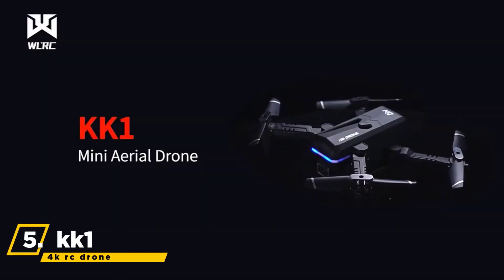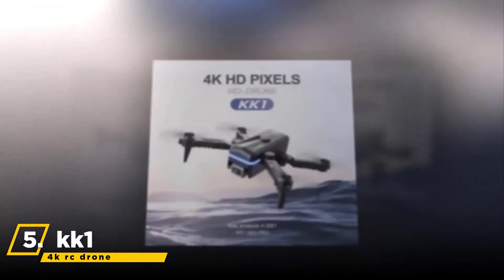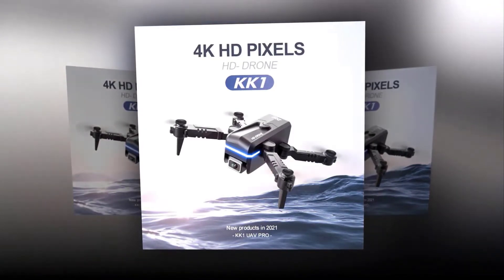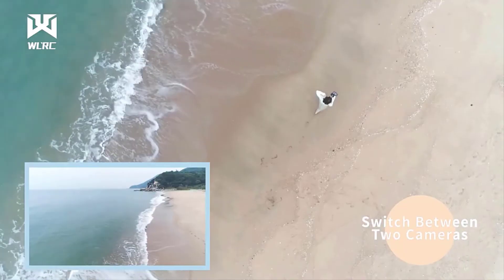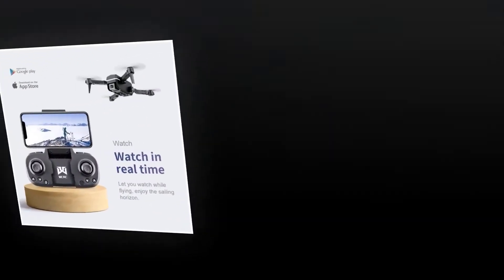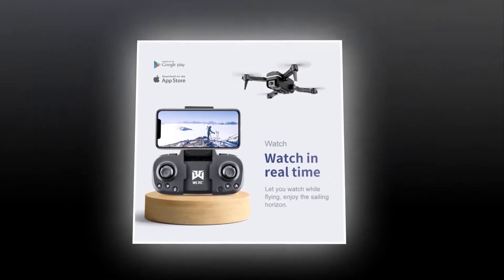Let's get started. We begin with the Pimpimski KK1 4K RC Drone. It has 4K high-definition pixels, providing better highlight and shadow details. With dual-camera switching ability, you will get more freedom of shooting — you can freely switch perspective and enjoy head-up shooting and overhead shots. With its real-time transmission, it will let you watch while flying and enjoy the sailing horizon.